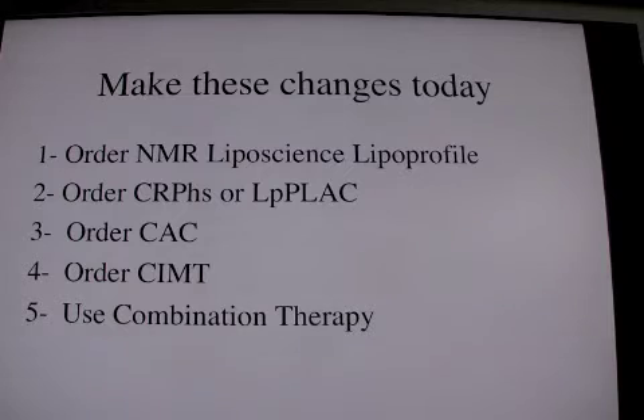The CAC is a calcium score on a CT machine, either EBCT or Siemens rapid slice. The CIMT is not the traditional carotid ultrasound, but the actual ultrasound of the wall thickness. And then finally, use combination therapy.